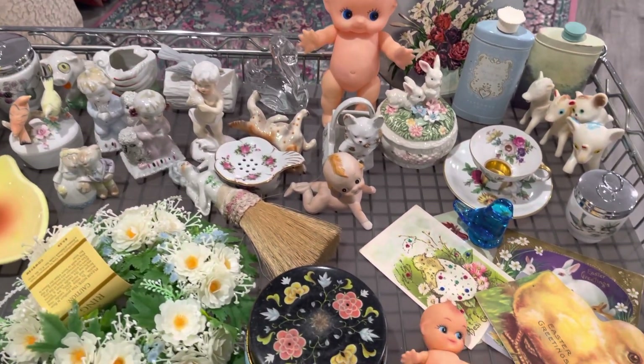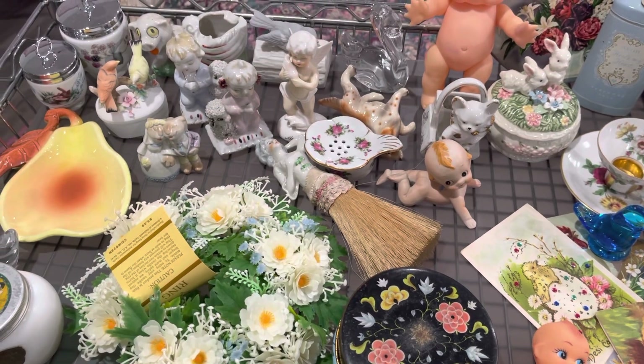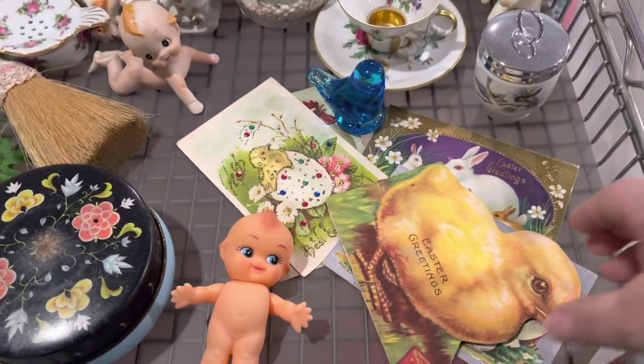Hi guys, it's Sam with the Pink Elephant Parlor, and these are the items that here in about 30 minutes we will have a sale. These are some of the items that will be available — just a quick little glance over for you.